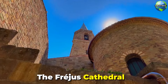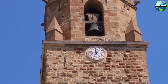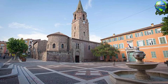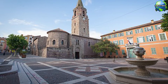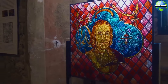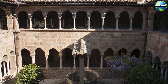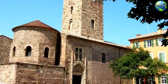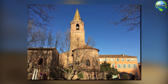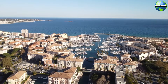The Fréjus Cathedral, also known as the Cathedral of Saint-Léonce, is another important historical site in the town. This medieval cathedral, with its distinctive bell tower and cloisters, combines Romanesque and Gothic architectural styles. Inside, you'll find beautiful frescoes, a stunning baptistry, and intricate woodwork. The cathedral complex also includes the Episcopal Palace and the Archaeological Museum, which houses artifacts from the region's Roman and medieval past. The Fréjus Cathedral is a testament to the town's rich religious and architectural heritage.